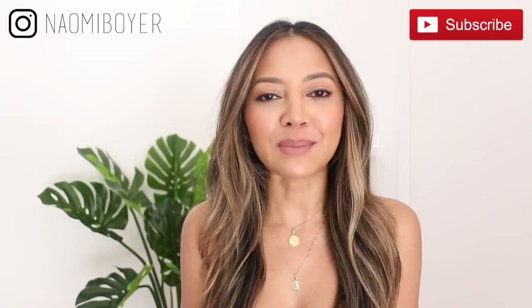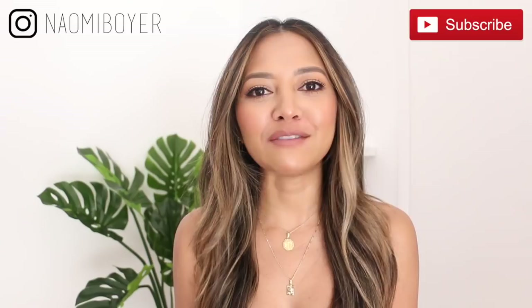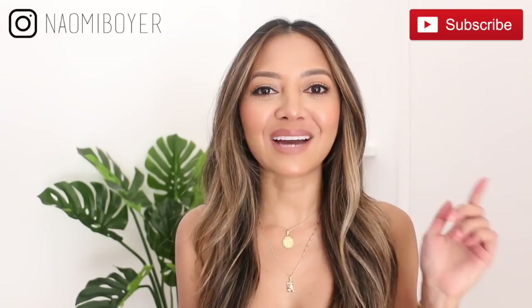Alright guys, that is it for this video! I hope you enjoyed it and I hope I gave you some outfit ideas for your next trip. If you liked it, give me a thumbs up and leave me a comment down below if you want to see more videos like this. If you haven't subscribed yet, please hit that red subscribe button and the notification bell. Follow me on Instagram — I'm just Naomi Boyer — and I'll see you in my next video.